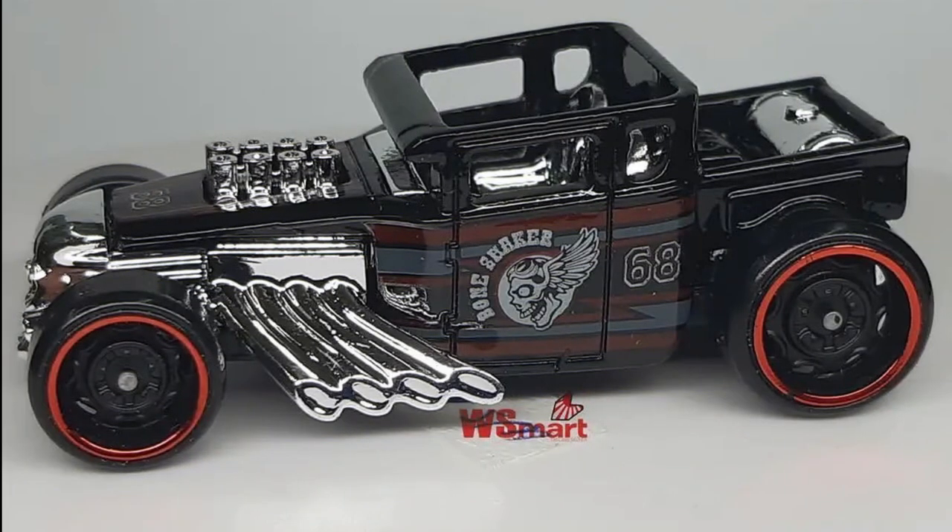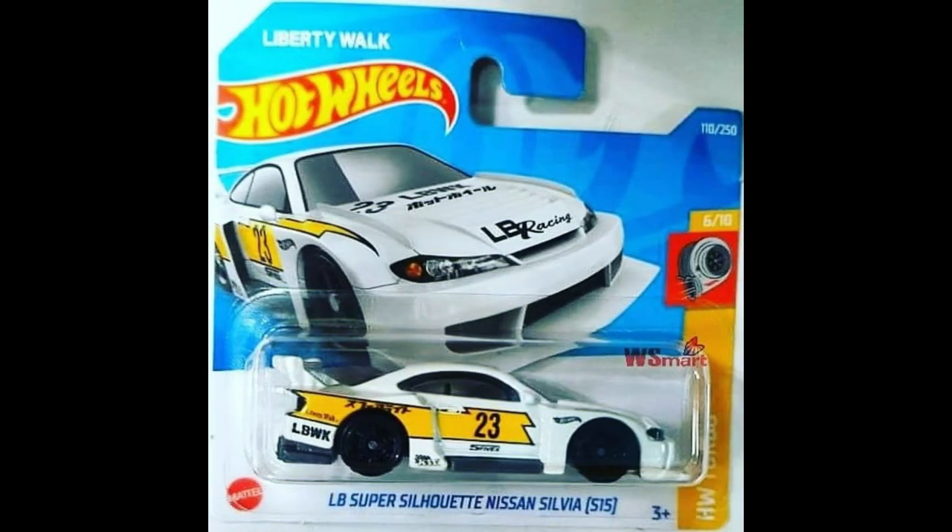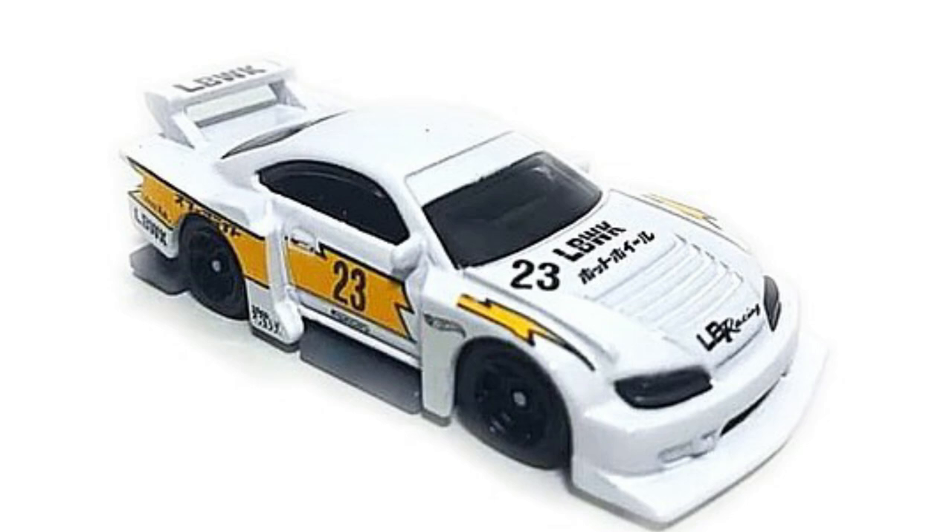A recolor of Bone Shaker is coming in 2022. Also revealed is a Nissan Silvia S15 Super Treasure Hunt with Liberty Walk body kit, now on card and complete with decals and the right wheels.